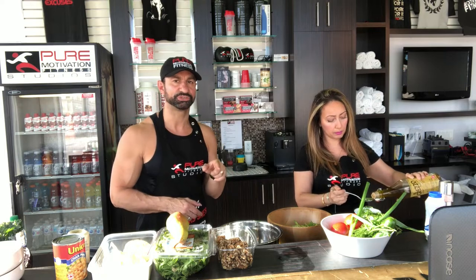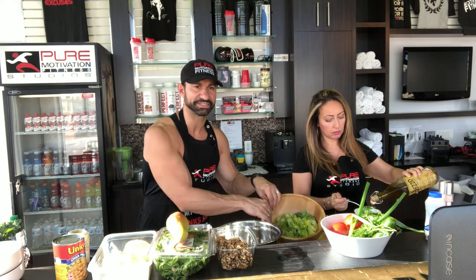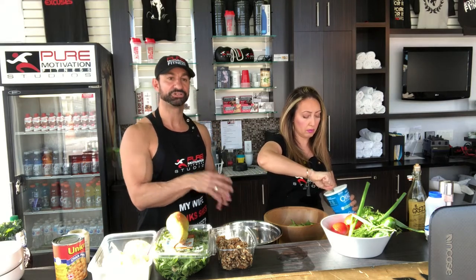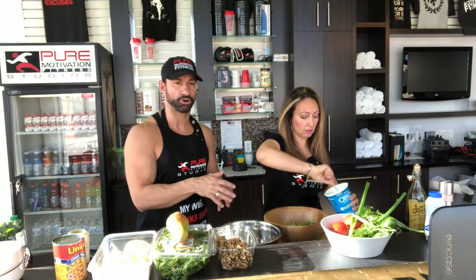For this salad, you want to be using plain Greek yogurt. This is the one we usually buy because it's really high in protein. When you look at the label on the back, just pay attention to how much protein per serving and how much carbs. I already have about three tablespoons of plain Greek yogurt. Then I'm going to add two tablespoons of olive oil. Notice what she's doing — she's making the dressing separate. A lot of people make the mistake of putting the dressing on top and trying to mix it. You want to add the dressing separately so the flavor and the juices mix together and don't take over your actual vegetables.